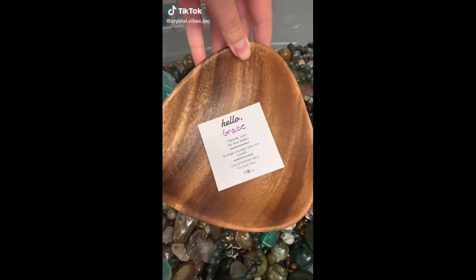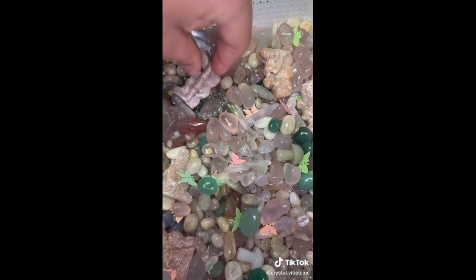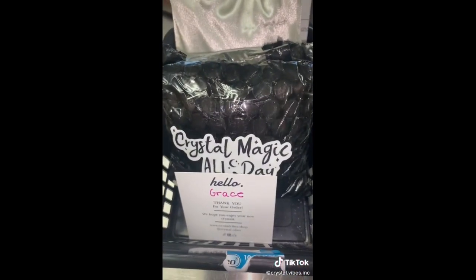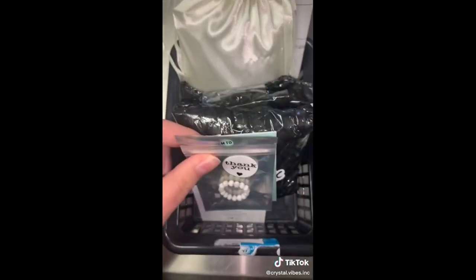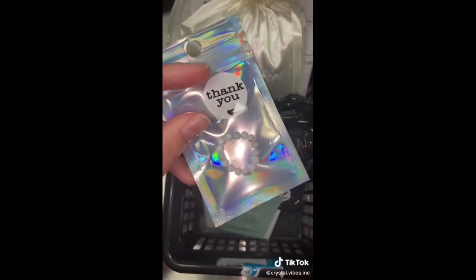Grace, let's see what you got in your earth scoop — look at all those earth tones. Grace also got an enchanted fairy garden scoop, but I decided to keep it a mystery. Grace left us a note and said she's off to her first year of university, so let's send her with a howlite ring to help with anxiety.